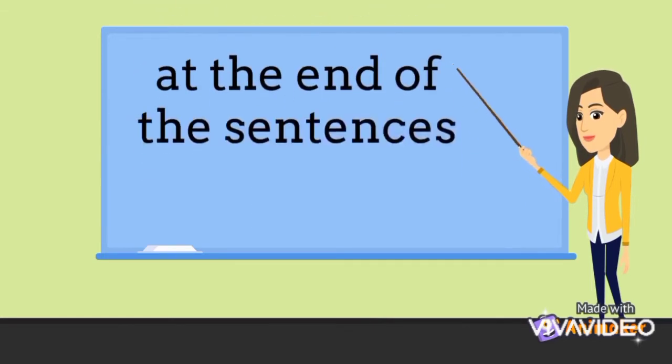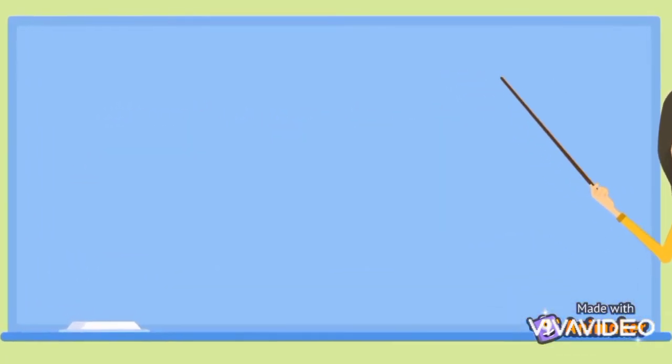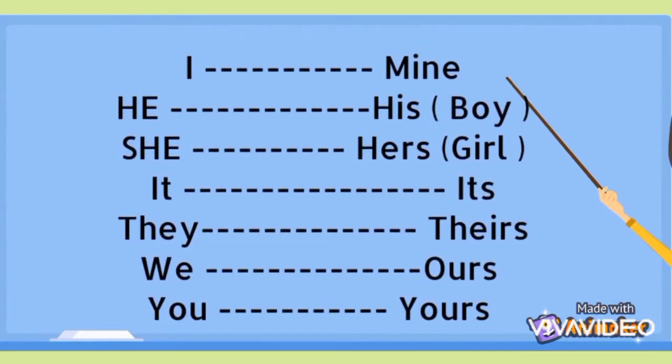We put it at the end of the sentences. So let's go to each one: I → mine, for something that belongs to me. He → his, for a boy. She → hers, for a girl. It → its. They → theirs. We → ours. You → yours.